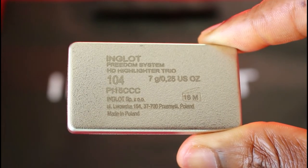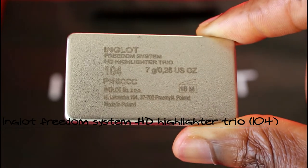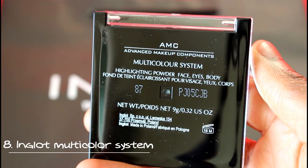Next is the Inglot HD Sculpting Powder in color 512 — you just pop it in and it slides into the cover, which is amazing. They also used highlighting when I did my makeup, and this is the Inglot HD Highlighter Trio in color 104. It comes with three different colors in the same system. I also got the Inglot Multicolor System Highlighting Powder for face, eyes, and body. The shades are great — it gives a nice blushy or glowy, dewy effect for your face or body.